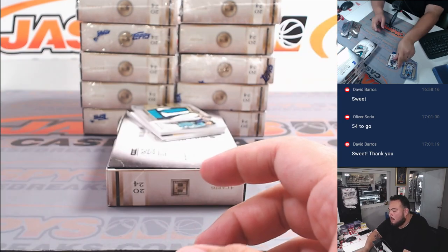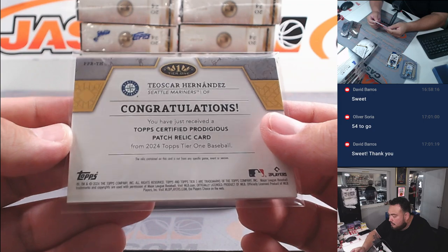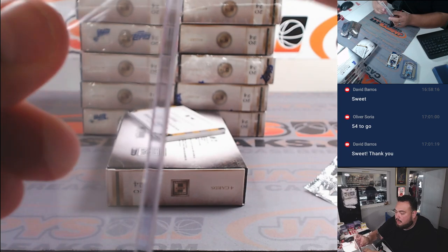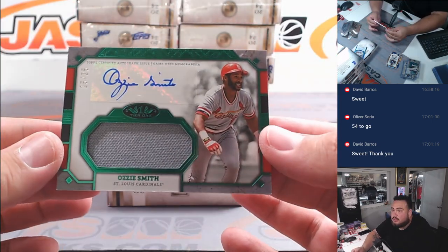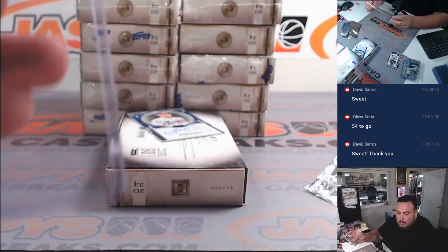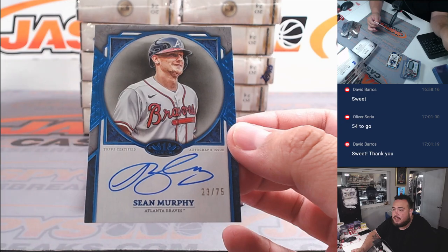Look at this patch! Mariners — that's going to Lonnie. We have an Ozzie Smith to 25, patch autograph for the Cardinals, and then we have a Sean Murphy to 75 for the Braves.